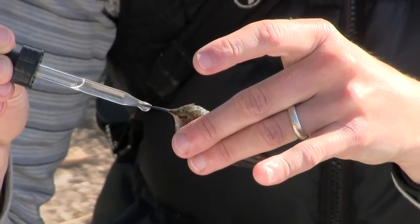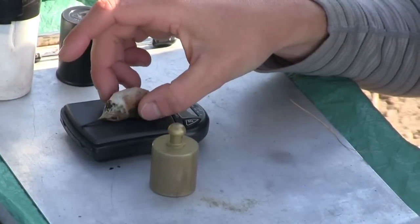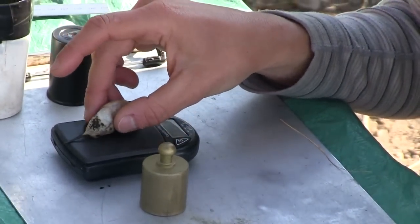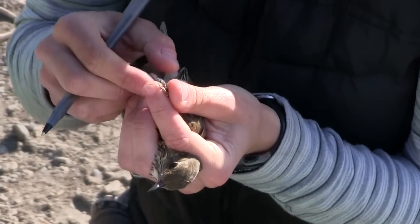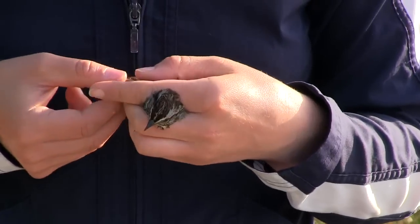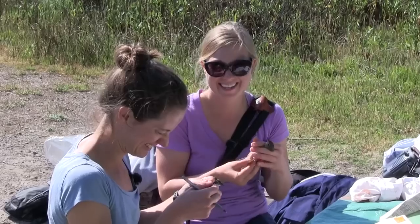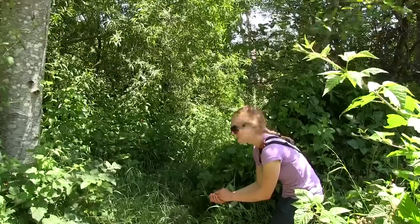One might think that doing something like this time and time again could get monotonous, but really, every day of banding is different. You're always catching different birds, different species. When you have a bird in the hand, there are just so many fine details you might not see through your binoculars — little unique differences between species, similar species, or even within a species.